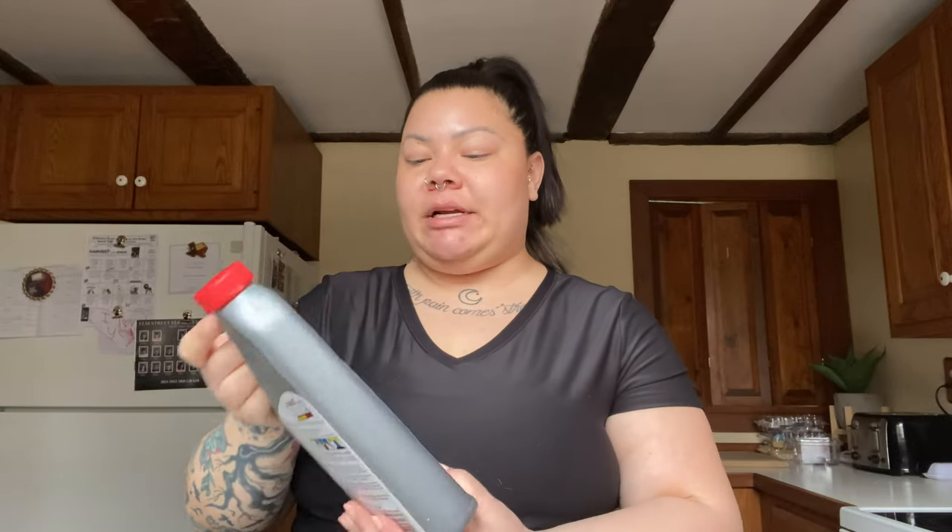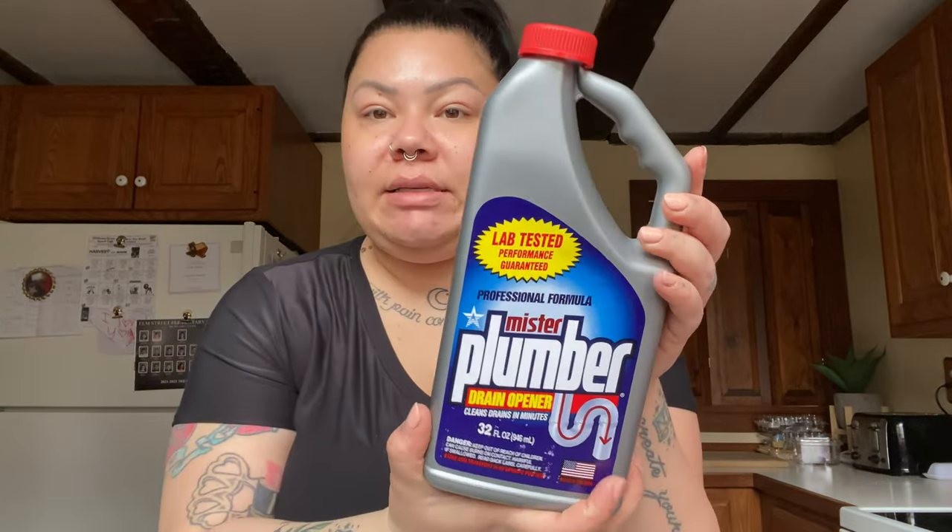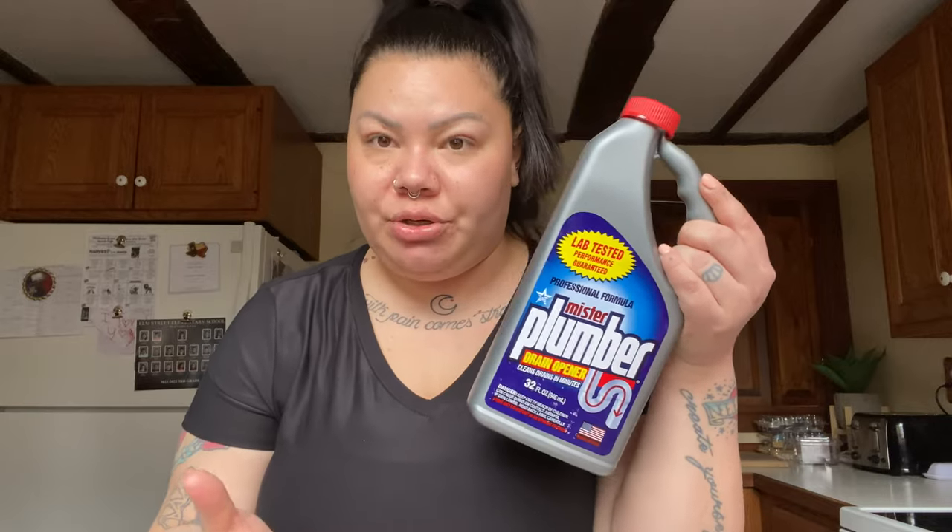I also needed something like Drano for my upstairs bathroom. This is Mr. Plumber drain opener — cleans drains in minutes, 32 ounces. I'm not sure if it's a true brand name or a Dollar Tree brand; it says it's distributed by America Plus. Let me know in the comments if you recognize it, but either way I just needed to get it.